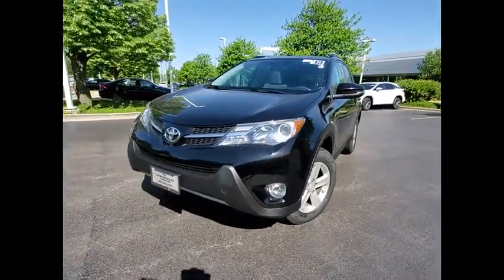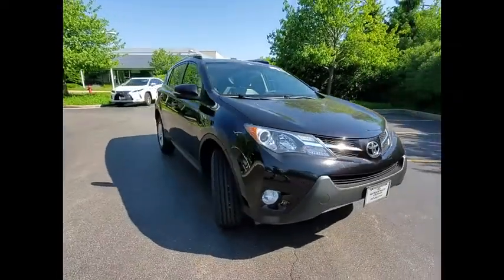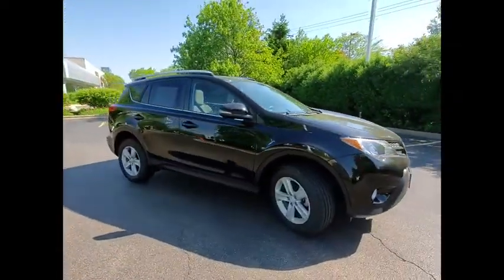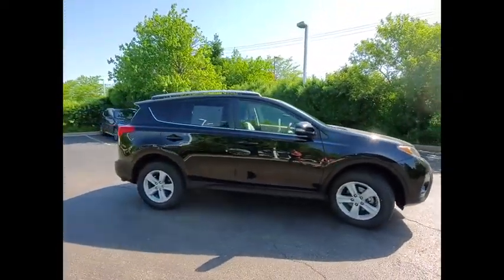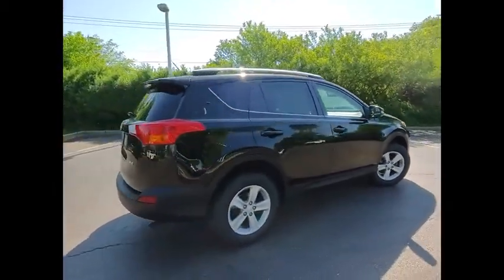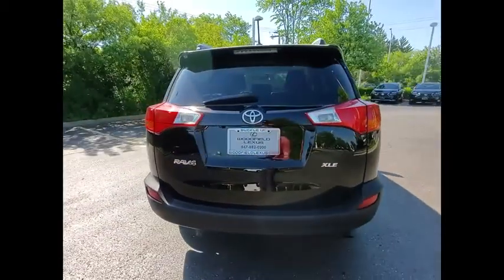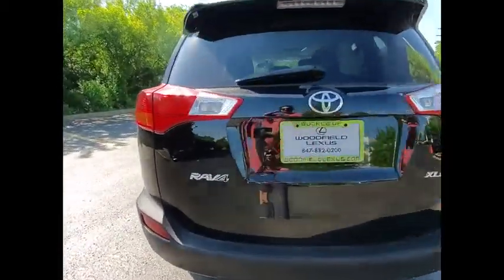We are pleased to show you the 2013 RAV4. The RAV4 is one of the most fuel-efficient SUVs in its class. Versatile and efficient, RAV4 mixes the comfort and drivability of a sedan with the benefits of an SUV. This highly evolved, well-packaged crossover SUV lets you have it all.